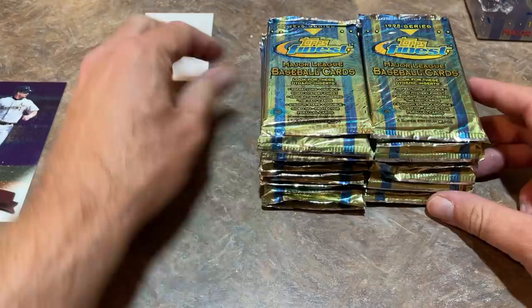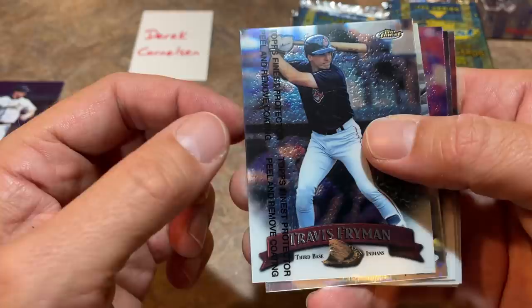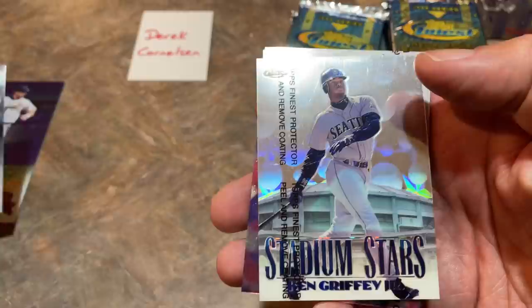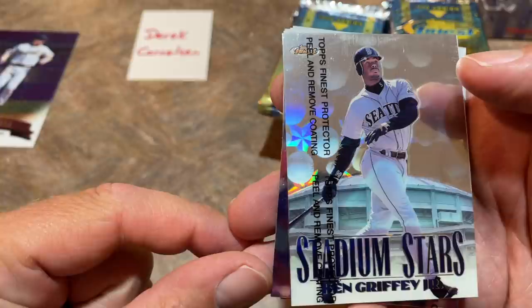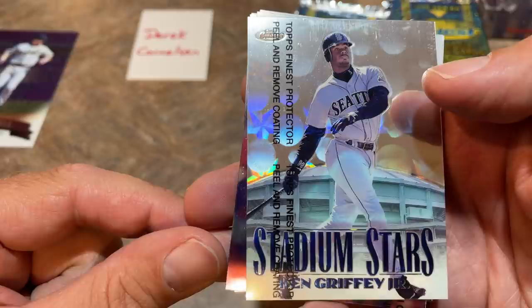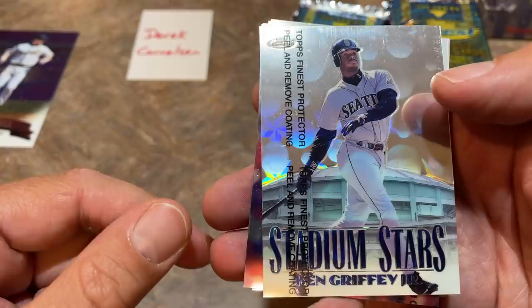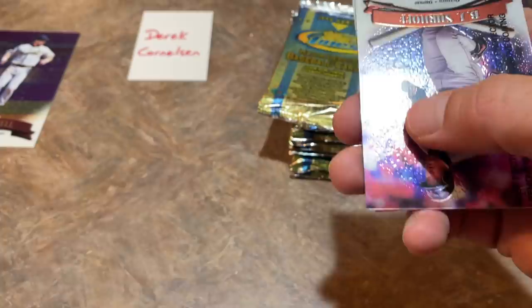Topps Finest for Derek. There are 125 cards in Series 2 and 150 cards in Series 1. As you can see, there is a protective film over all of these — some of you may have peeled that off when you were a kid. And look at this — we might have the best insert card of the night as the second overall card. It's Ken Griffey Jr. Stadium Stars! Stadium Stars are tough to find, inserted at a rate of one in every 72 packs. This is arguably the best card in the set. There's also Cal Ripken Jr., Derek Jeter, Bonds, and McGwire in that set.